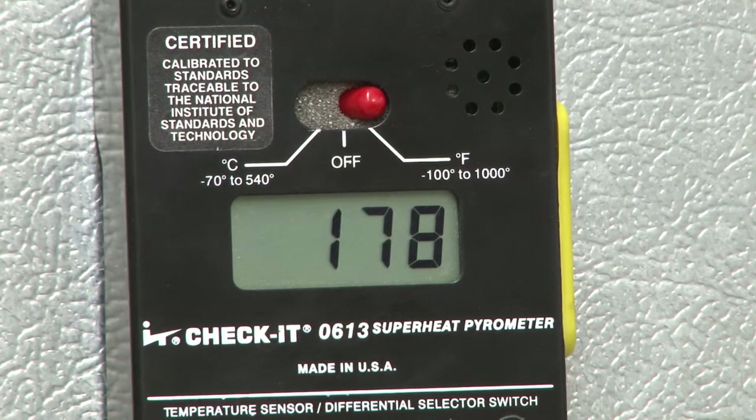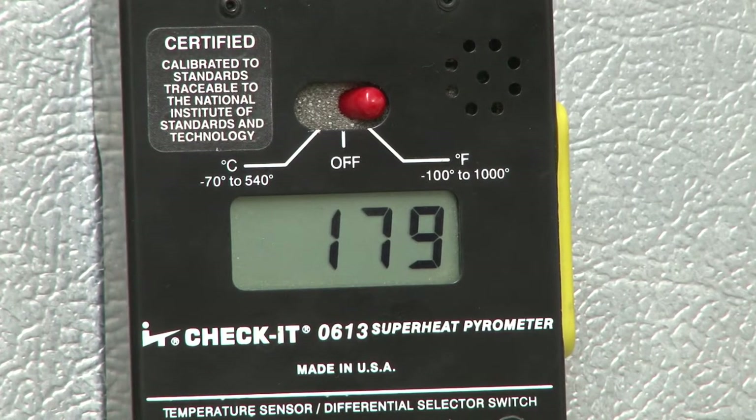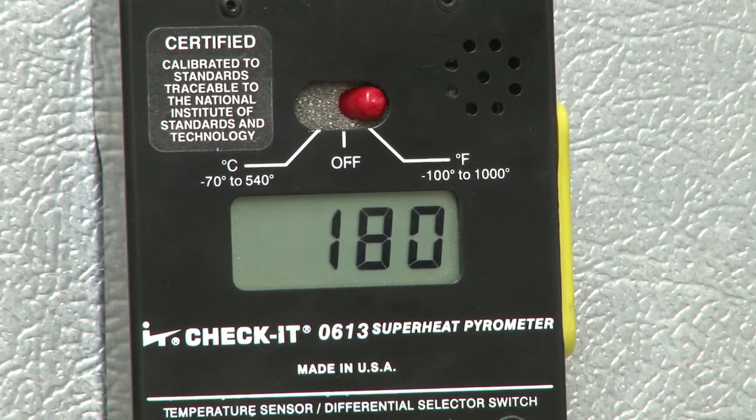This furnace is definitely more efficient — the 90% efficiency furnace. That is why they're becoming very popular, because you're spending less money on heating your home.